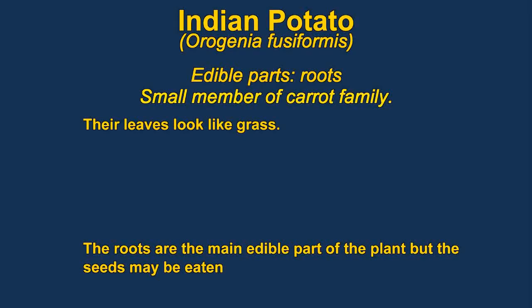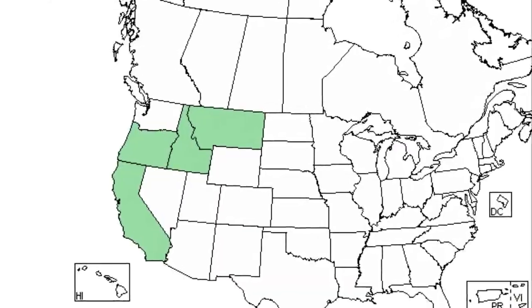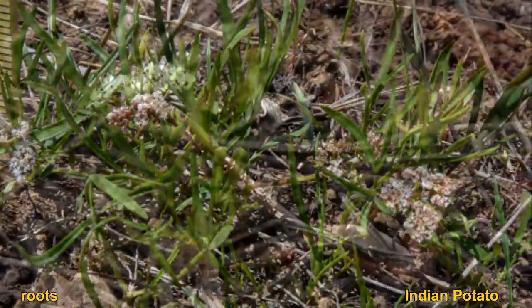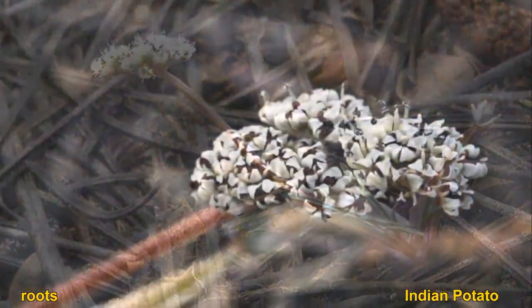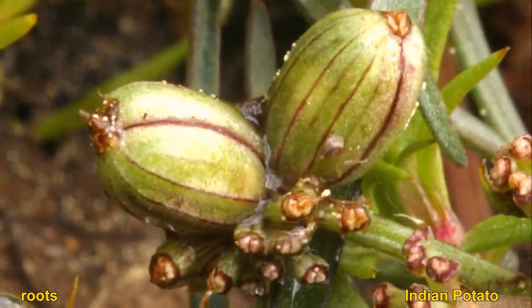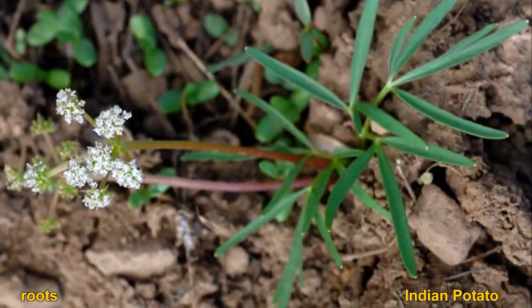Indian potatoes are members of the carrot family and are not related to true potatoes, though they do have tuberous-like roots. The roots can be eaten raw, roasted, or baked. They are usually found in wetlands but not always — they are often found in pine forests.